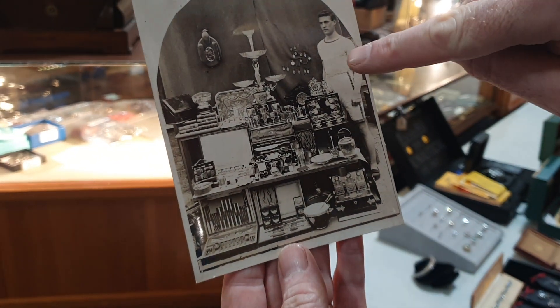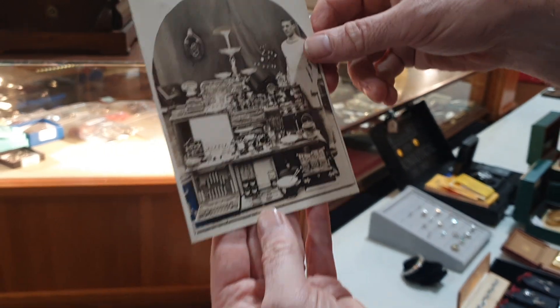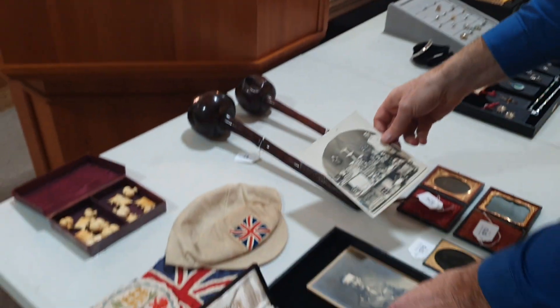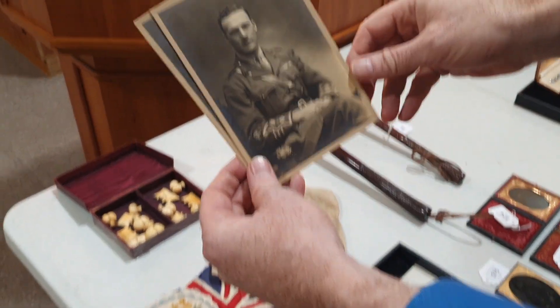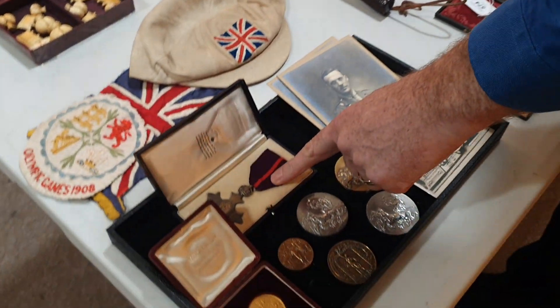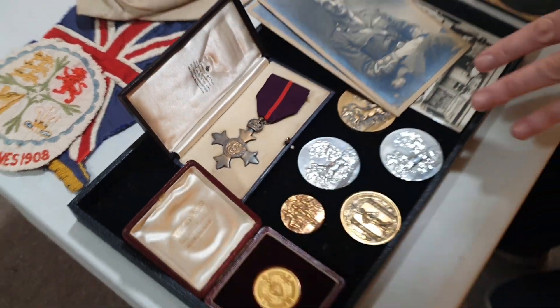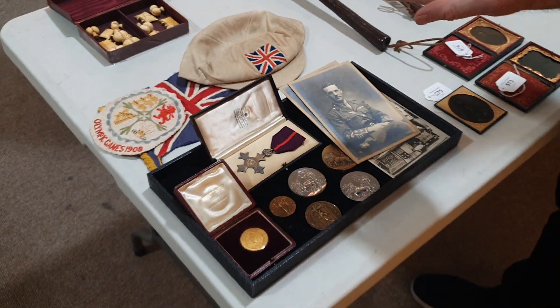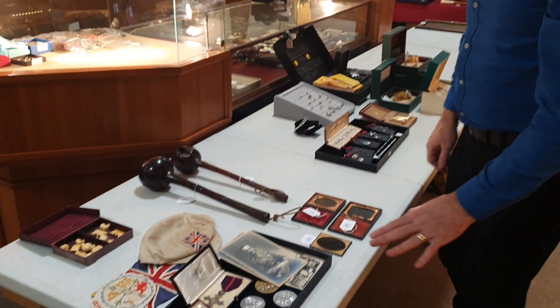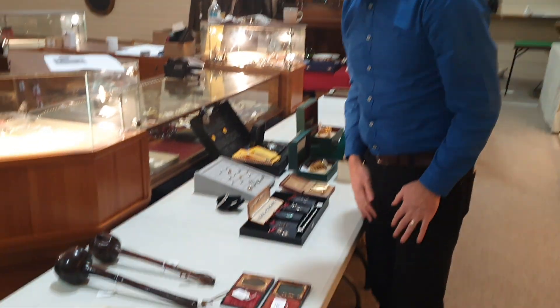We have this magnificent trophy for sale as well. That was him in the First World War, where he won the military OBE, which is there as well. So all this collection, and quite a lot more — there's a lot of silver trophies to go with it. One magnificent collection of Olympic-related items.